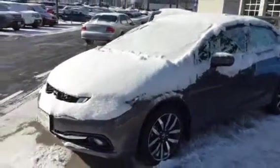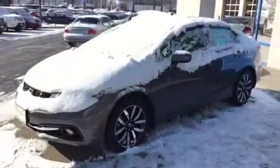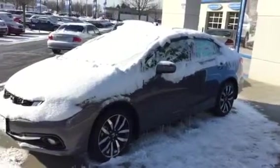Hi there, this is Matt Harper here at John Henderer Honda, sending you a video of our snow-covered 2015 Honda Civic here.